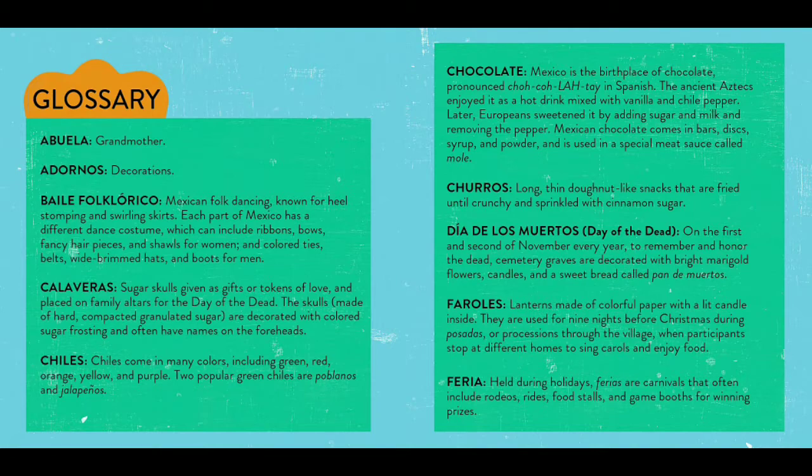Chiles come in many colors, including green, red, orange, yellow, and purple. Two popular green chiles are poblanos and jalapeños. Chocolate — Mexico is the birthplace of chocolate, pronounced 'chocolate' in Spanish. The ancient Aztecs enjoyed it as a hot drink mixed with vanilla and chile pepper.